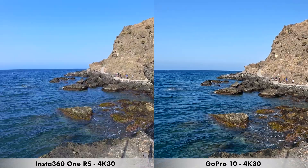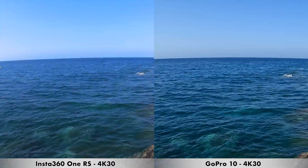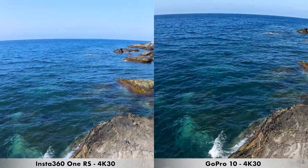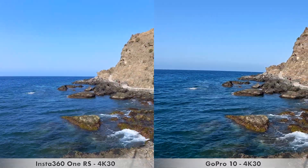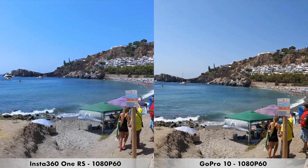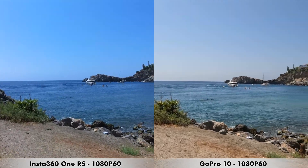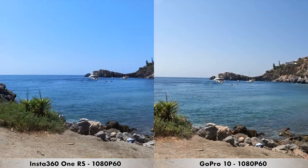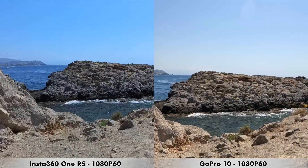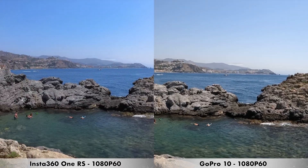Here is a daytime recording at 4K, 30 frames per second. Next, we're moving on to a quick recording done in 1080p at 60 frames per second — a resolution a lot of people like. I also have the image stabilization set to the maximum level possible on both cameras, the GoPro 10 and the Insta360 One RS. This is how 1080p at 60 frames per second looks.